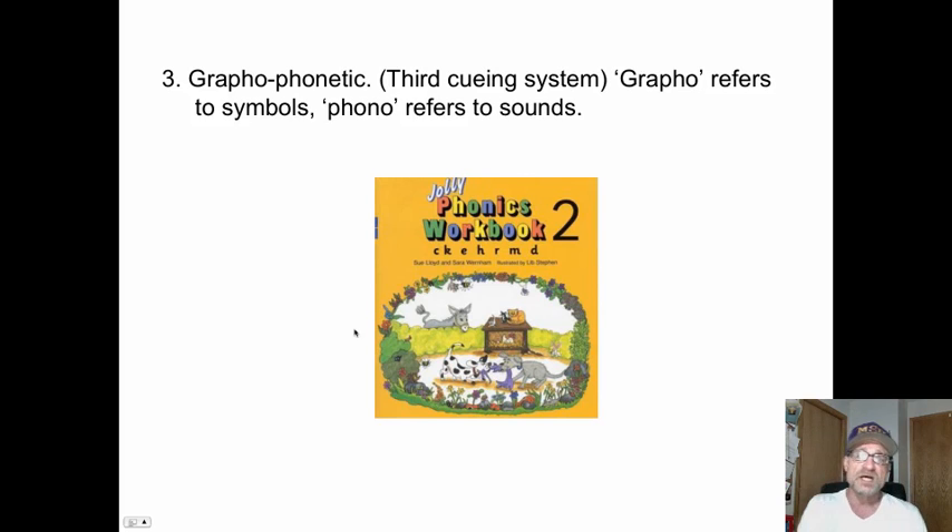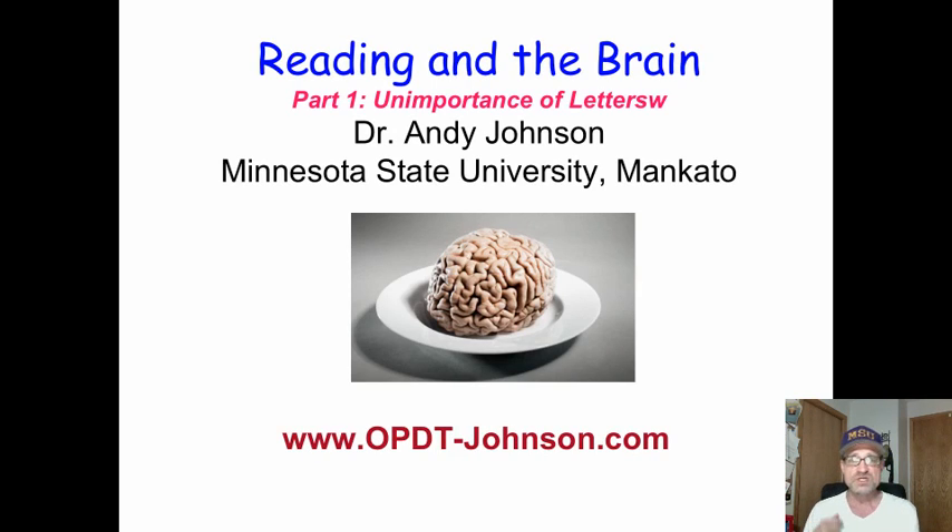The third cueing system is the graphophonetic or phonological cueing system — graphos means symbols, phonos means sound. This is the least efficient of all three. The problem with many remedial reading programs is they focus only on graphophonics or the phonological cueing system and let the other two atrophy. Phonics is important, but it is one of three cueing systems the brain uses. We have to develop each one, promoting and developing the most efficient ones — semantics and syntax — while also ensuring graphophonics is not neglected.